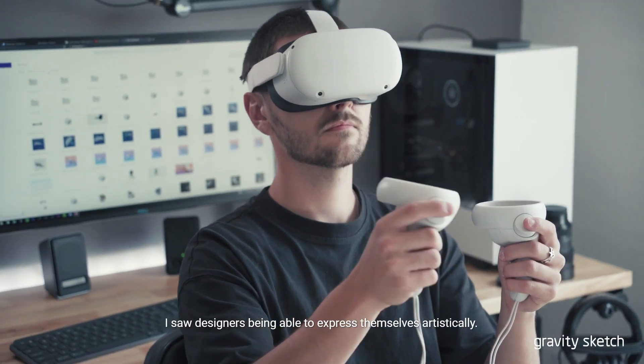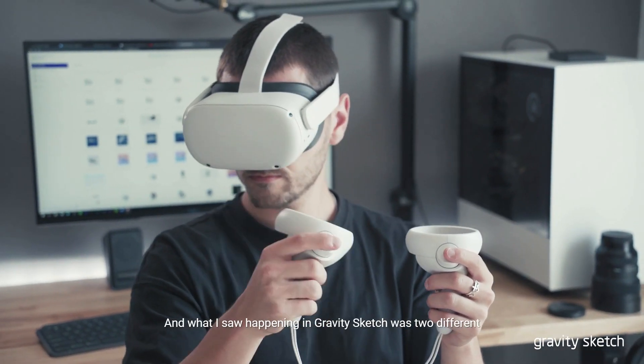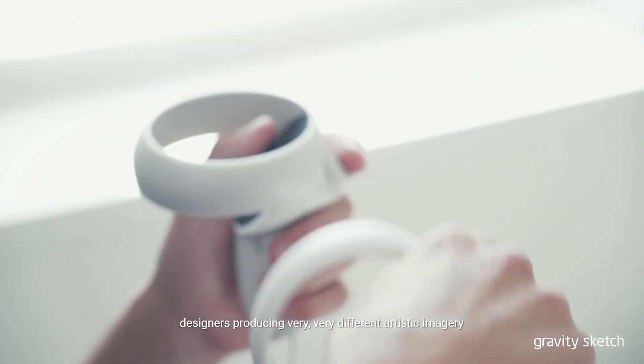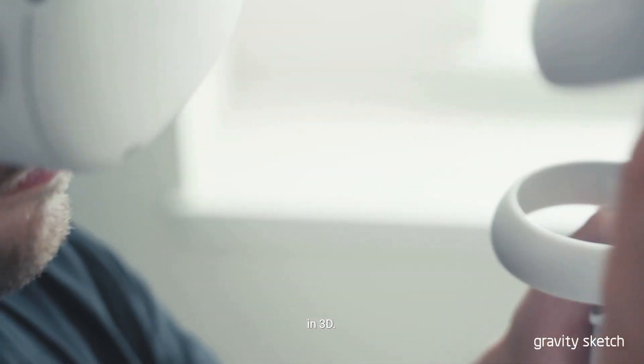I saw designers being able to express themselves artistically. And what I saw happening in Gravity Sketch was two different designers producing very, very different artistic imagery in 3D.